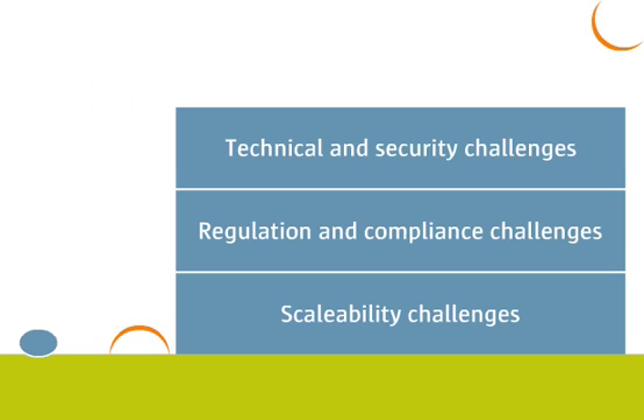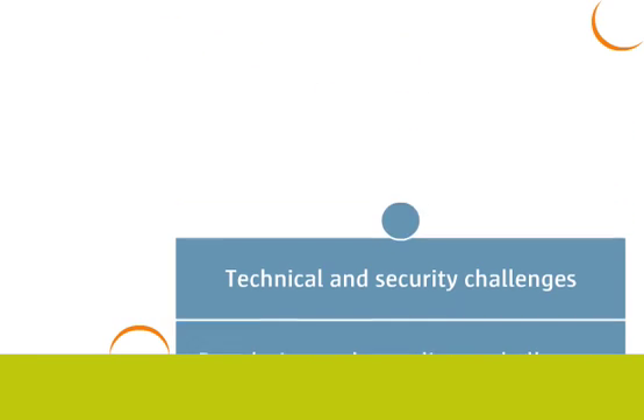In situations like these, where the business mission is jeopardized, it's important to have immediate assistance. Turn to Sun for vital production support of binary Java runtime environments.